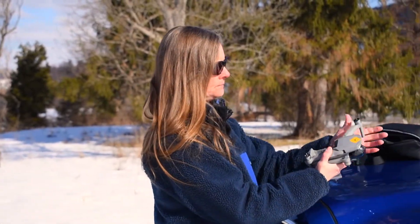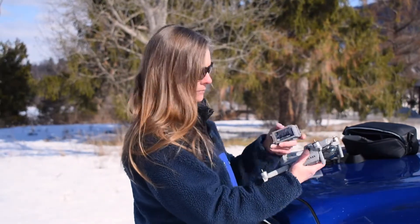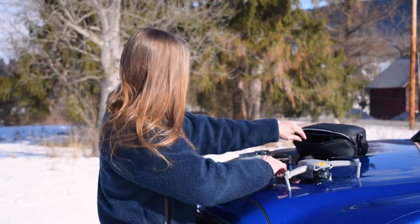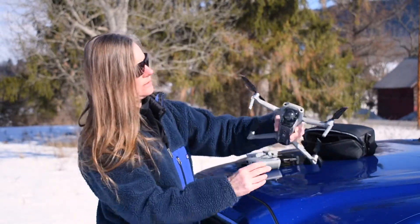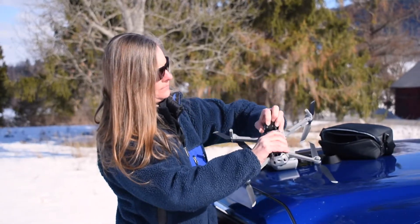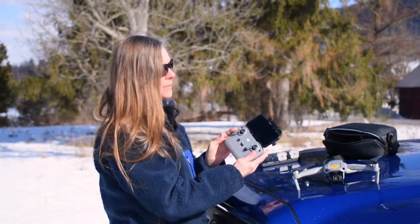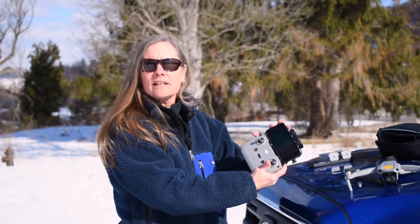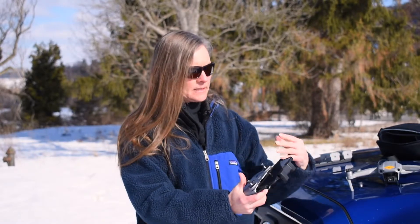Here we go — get the little arms out, get the battery in, get our propellers on. We've got a camera mounted on a nice gimbal. We operate the drone with a remote control, and that's got my cell phone attached to it because the cell phone app lets me see what the drone is seeing while we're flying it and gives me some other controls. Let's launch.